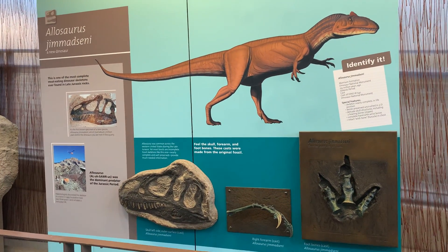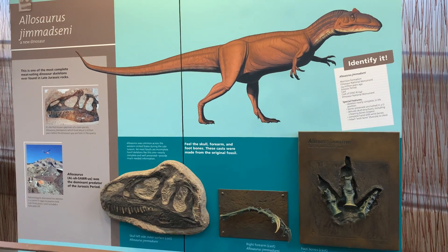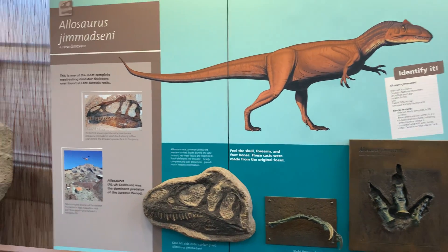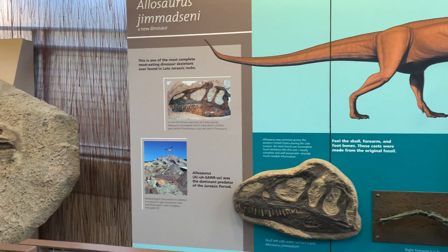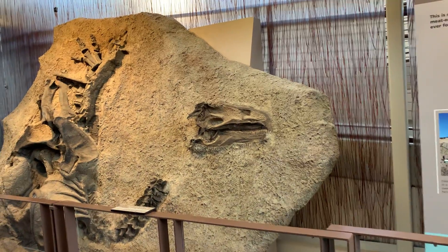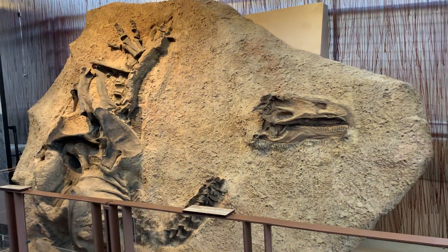This is obviously the dinosaur bones, the Quarry Petroglyphs area of Dinosaur National Monument. Yesterday I was at the canyon section, more for the views and the surroundings. This is more about the history.